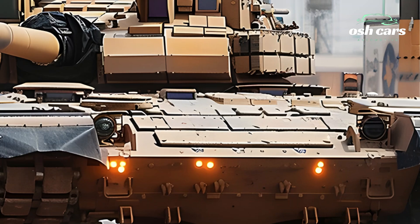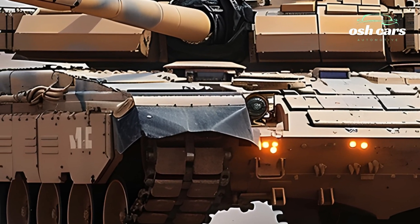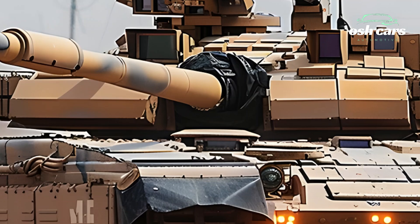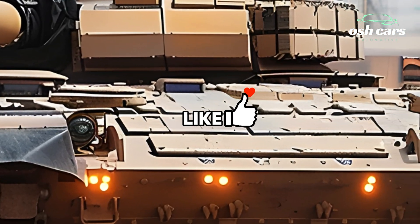The Abrams is versatile enough to engage a wide range of threats. Its upgraded fire control system incorporates AI-assisted targeting, thermal imaging, and an improved laser rangefinder, giving it unparalleled precision even in low-visibility or high-stress combat scenarios.